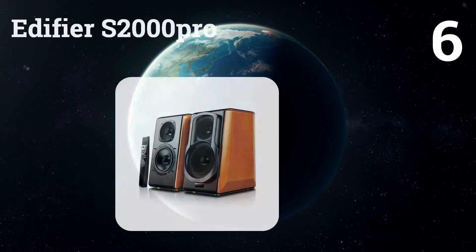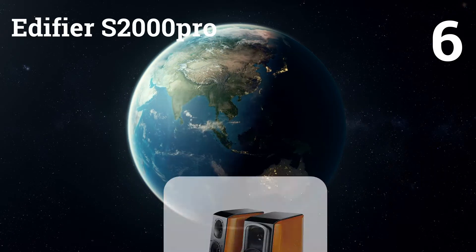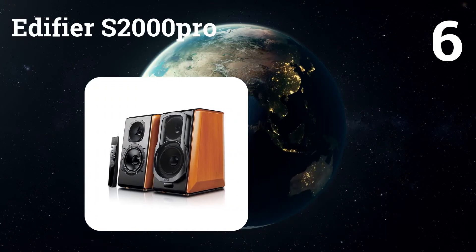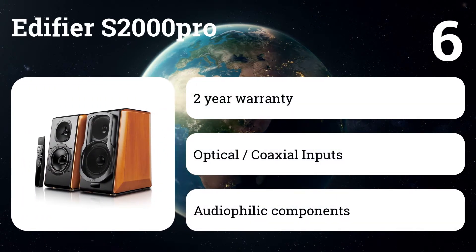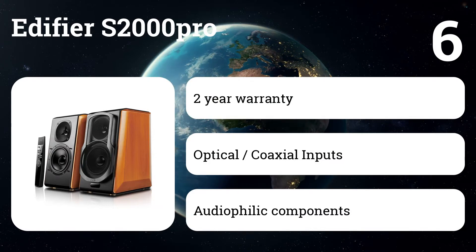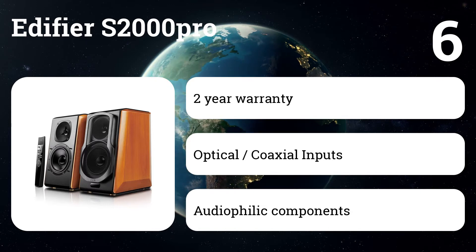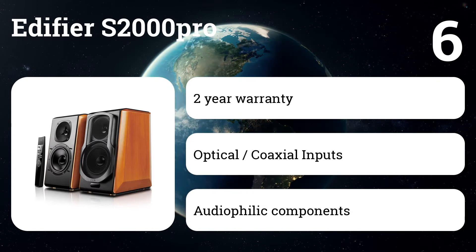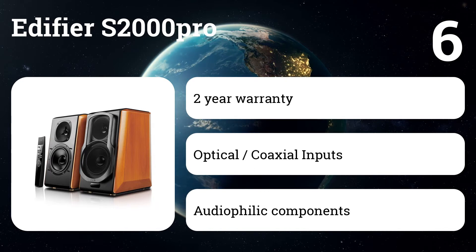Number six: Edifier S2000 Pro. A set of speakers made for your home theater setup, bringing cutting-edge sound technology married to a classic style. Enjoy the advantages of a flat diaphragm, which provides a fast response rate and excellent high frequencies. The woofers are made from aluminum, producing a unique classic style and clear sound.